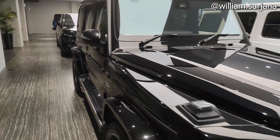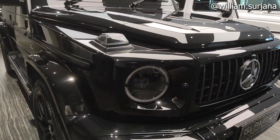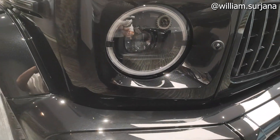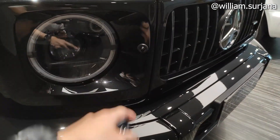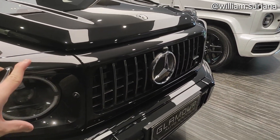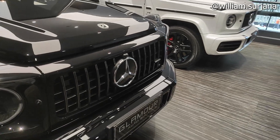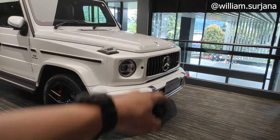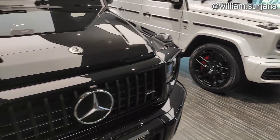Untuk detail-detail headlamp, robosnya di sini — LED. Headlamp-nya juga LED projector. Ada headlamp washer dan logo Mercedes di sini. Grill-nya hitam, kebetulan mobilnya berwarna putih. Logo Mercedes di bagian atas.